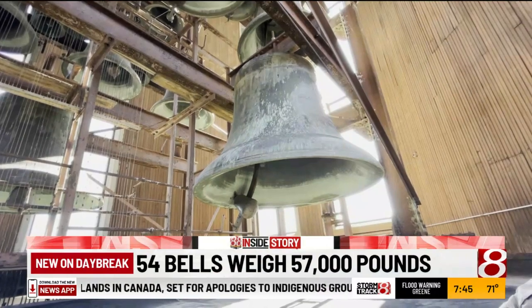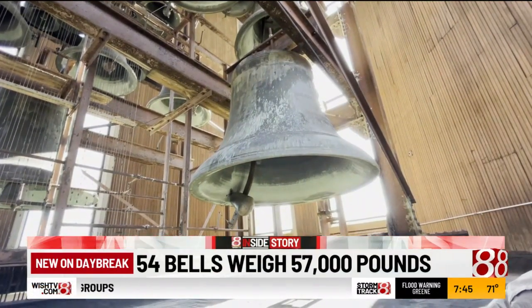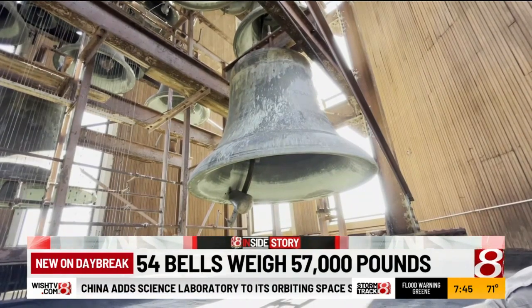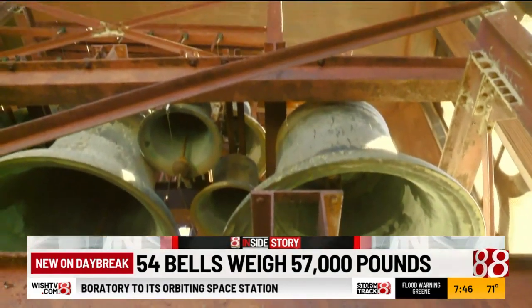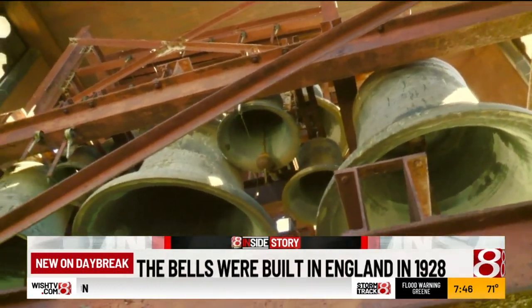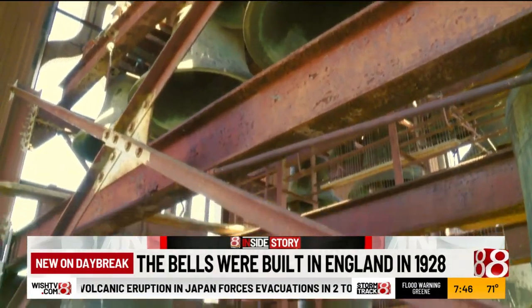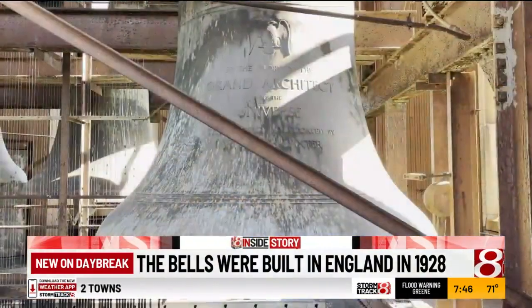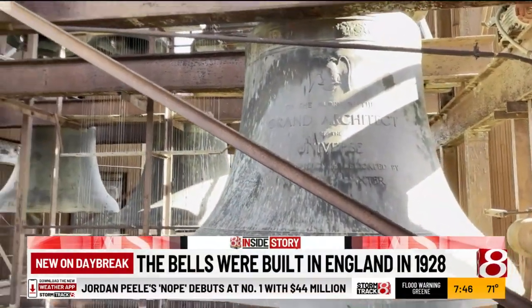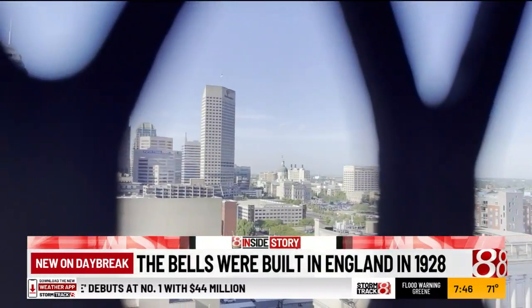All of our bells here are dead hung, so they don't swing. The bells cost $26,000 to make back in 1928. These were actually cast in England, along with the I-beam framework that they hang from, and then they were shipped here to Indianapolis by rail, and then put into place by a crane. It's special because you can actually see most of the city from up here.